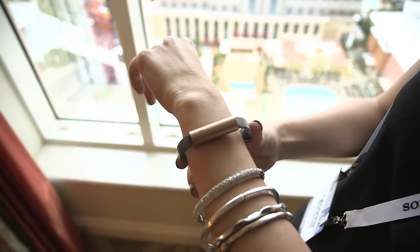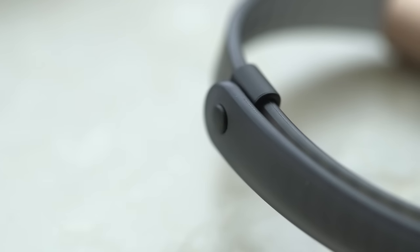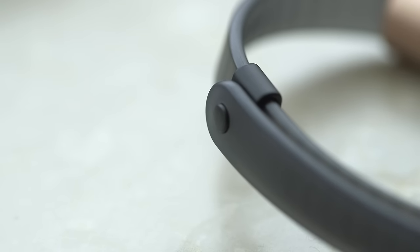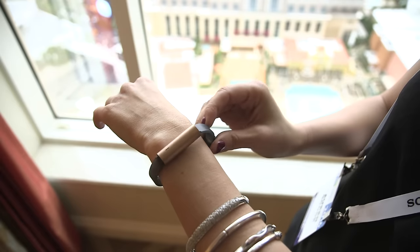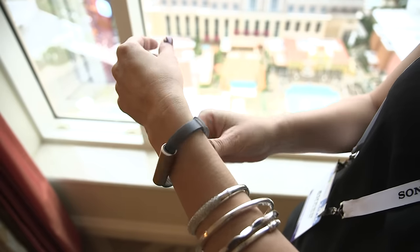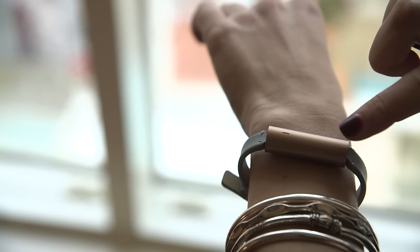The Misfit Ray ships in March of this year, and this version will cost $99. This is a sport band — it's a rubber band, so it's a little bit less fancy than a couple other models. You can also buy one with a leather band for $120.